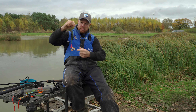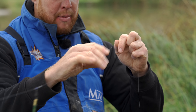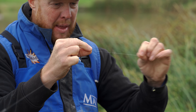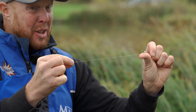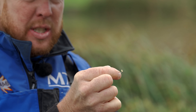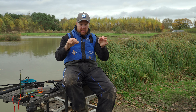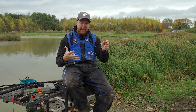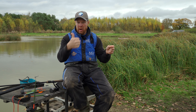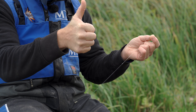Coming down the rig, the float is fixed at about three foot. We've got a single number 10 stotz - again stotz over shots every day of the week when I need to be moving them - then another number 10 stotz. Then we've got a nice long 12-inch hook length; this one is Jay's as I didn't have any tied up. It's 0.15 with a size 16 KKM hook and a little band on it. For hook baits we've got Robin Red six mils, F1 Sweet six mils, and normal carp six mil pellets. Don't let that put you off fishing heavier. With a waggler for F1s and skimmers, the way it presents is so much more versatile and natural than a pole. We're going about 12 inches over depth.